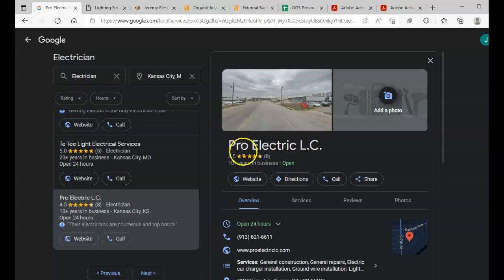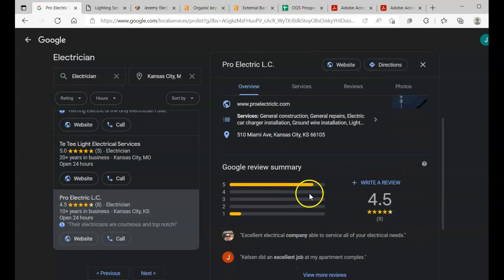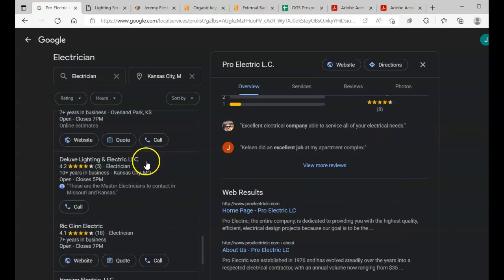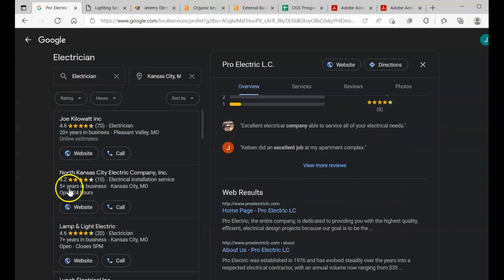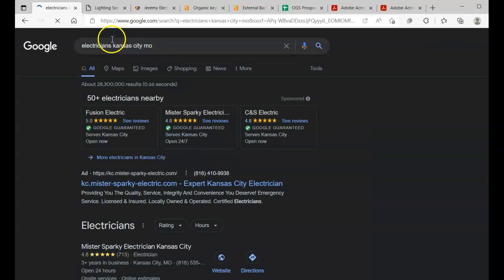Not to mention, we also want to optimize your Google Business Profile. You guys are currently sitting at 8 reviews with 10-plus years in business — that's great, but you only have one photo and it doesn't even show what you've actually done. Maybe put some photos in here that really show your work. You guys don't even have an about section right now.